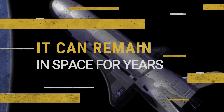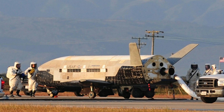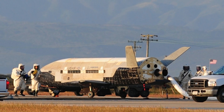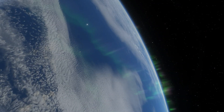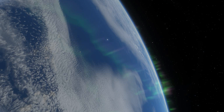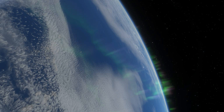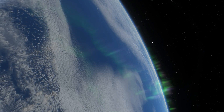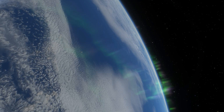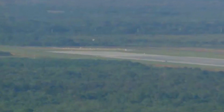It can remain in space for years. One of the two X-37Bs accomplished its first launch in 2010 and spent 224 days in space. Its partner vehicle first flew a year later and remained in orbit for more than double that amount of time. The current record for the spacecraft is 780 days — more than two full years in orbit — which occurred during the fifth flight of the X-37B. What it was doing up there for all that time remains a mystery.